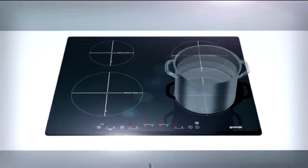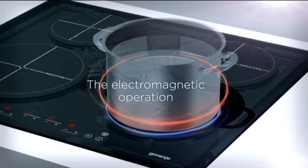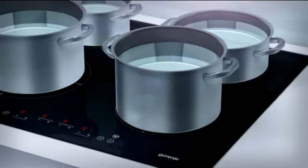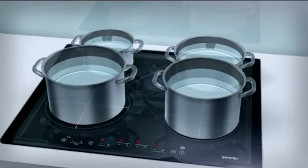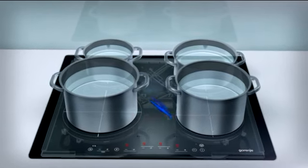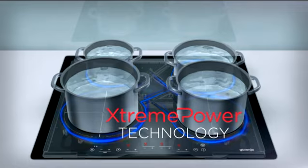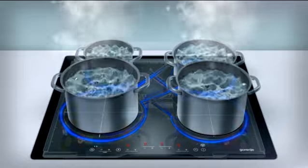Induction hobs employ the principle of magnetic fields to heat the food directly through the ferromagnetic cookware bottom. Gorenja Extreme Power Induction Hobs deliver remarkable heating power. Smart electronic switching between cooking zones allows cooking at maximum power on all four cooking zones simultaneously.